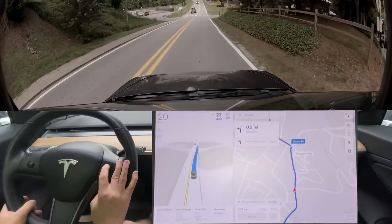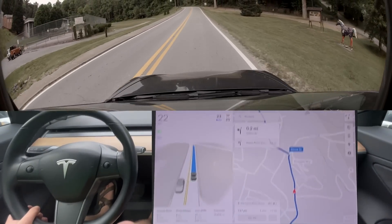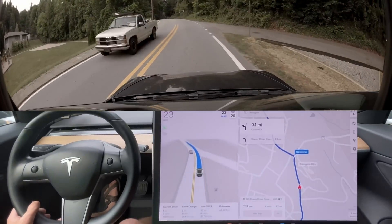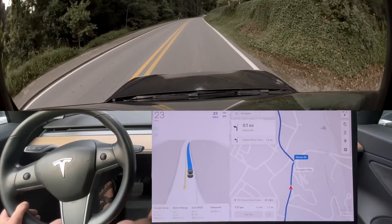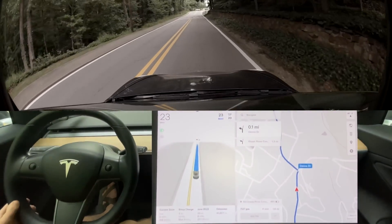I'll go ahead and up the speed a little bit here. So what did we do? We got zero disengagements so far — that's great. I guess this is the best this route has been, because they fixed that one section. That's what I want to see — how it creeped. I want to see it do that every single time it comes out of that section.